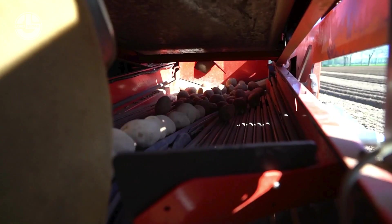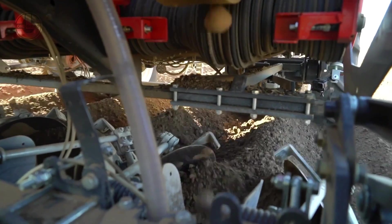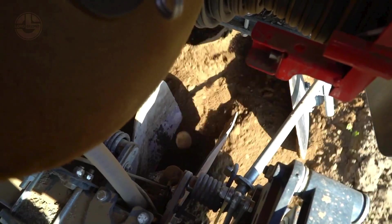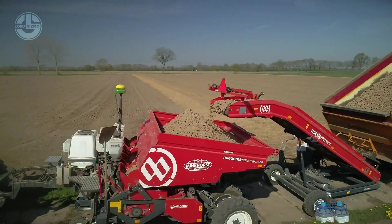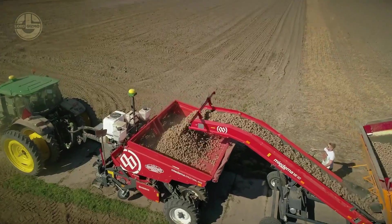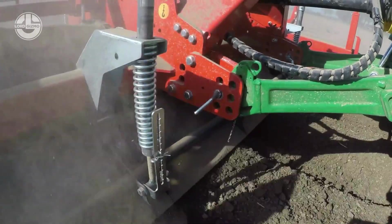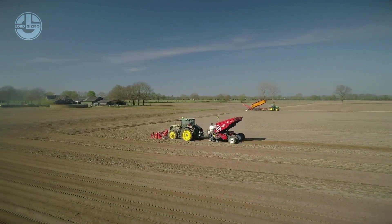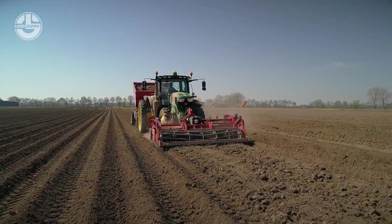Its powertrain takes power from a 250 horsepower engine to take on any soil conditions. Its mountable, adjustable ridge formers move dirt towards the ridge and away from the wheel track without pressing the soil. This ensures that there is enough loose dirt to produce a planter ridge. It works best with a 250 horsepower tractor and the MS4000, which is a four-row planter.